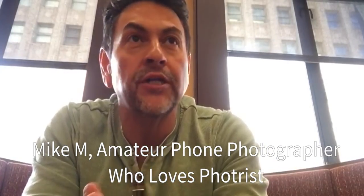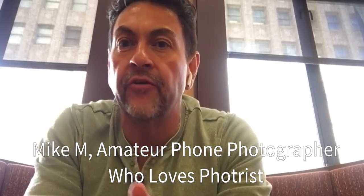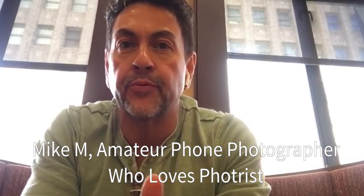Hey guys, this is Mike here. I want to do this quick video on a website that I've been using called Fortress.com. It's a pretty slick site. I haven't seen anything like it, but let me explain to you how it works and why I think it's really cool.